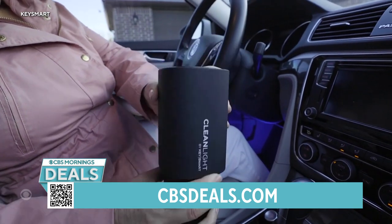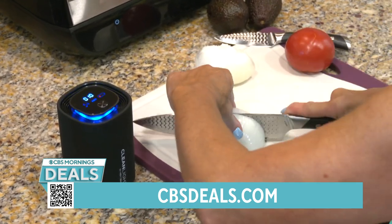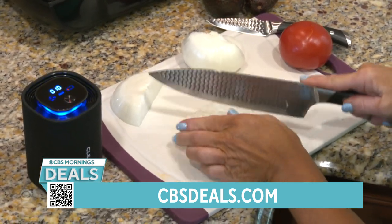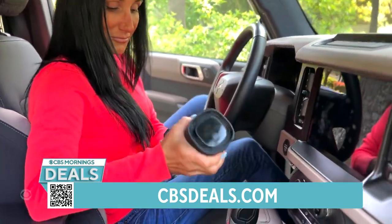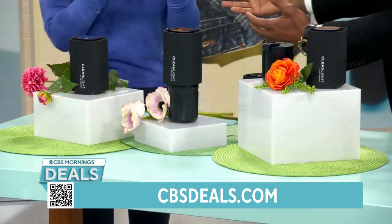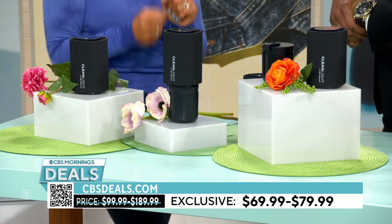They take out 99% of bacteria and germs — think of pet dander, allergens, pollen, all of those things. And odor too. I'm in the kitchen chopping onions, I put this next to me and it pulls the odor out. It also has an attachment for your car's cup holder — so when the kids get in after football practice and it's a little smelly, this is what you need. It's $69.99 — over $100 off, 58% off.